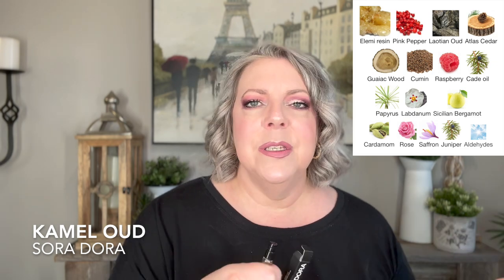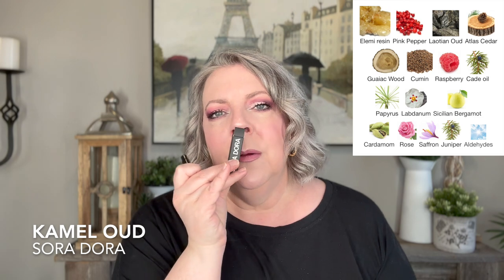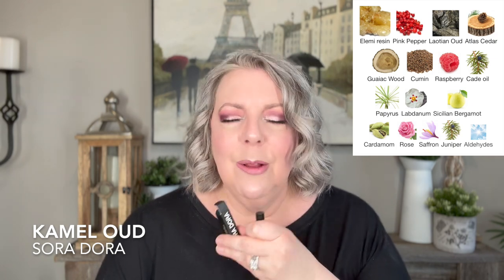Camel Oud sits between the gourmand vanillas and the more different ones. It's a little more woody and masculine — unisex leaning masculine. Soradora does their caramel and rum accords really well, but in Camel Oud you lose the boozy factor and get mainly a balsamic, peppery, woody fragrance. It's still nice — not my taste, but I think it would be kind of sexy on a guy. I wouldn't want to wear this one myself.